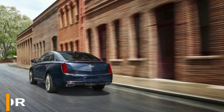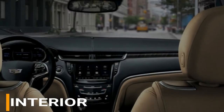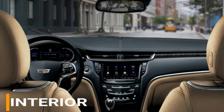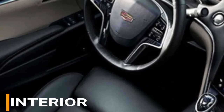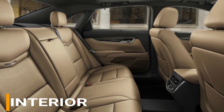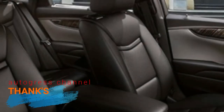Luxury is exceptionally evident in every interior feature, including dual-zone climate control, leather seating, Bluetooth, an eight-inch touchscreen display, and an eight-speaker Bose sound system. This vehicle offers the ideal mix of comfort, convenience, and luxury. Additional available options include interior LED lighting, wood trim, a heated steering wheel, and significantly more.